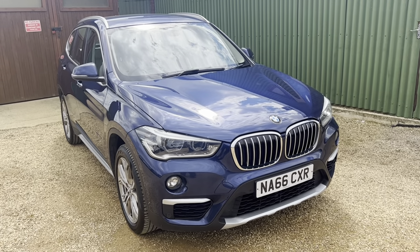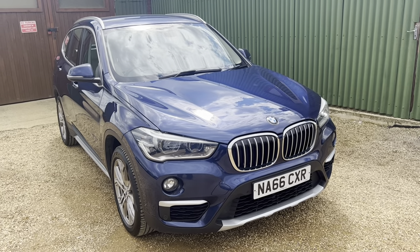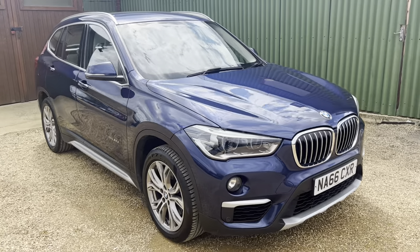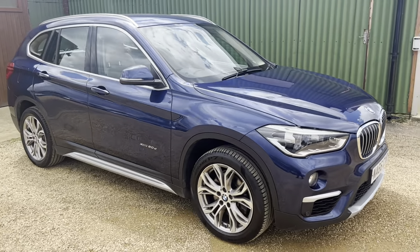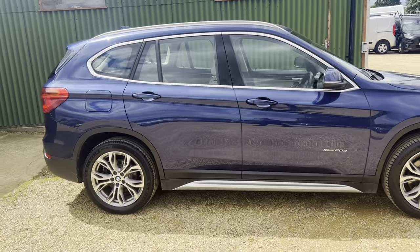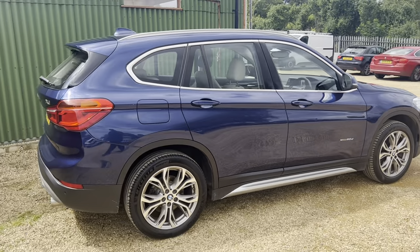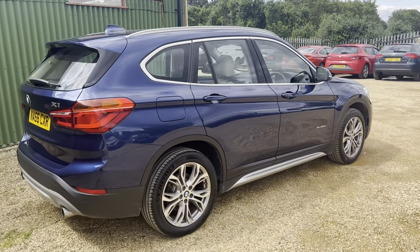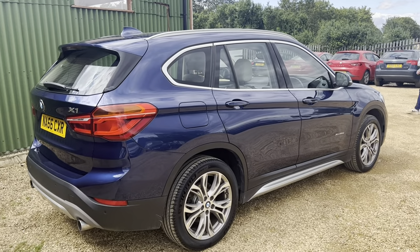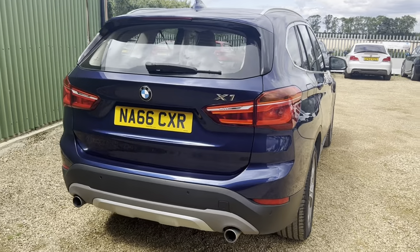Here we have this beautiful example of a BMW X1 xDrive 2 litre, blue with grey alloy wheels, looking very clean in tillet blue with a cream interior. What a beautiful motor, very clean in and out.